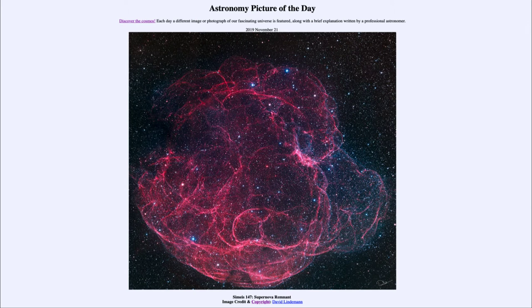Greetings and welcome to the introduction to astronomy. One of the things that I like to do in each of my introductory astronomy classes is to begin the class with the astronomy picture of the day from the NASA website, that is apod.nasa.gov/apod. Today's picture for November the 21st of 2019 is titled Simeis 147 Supernova Remnant.